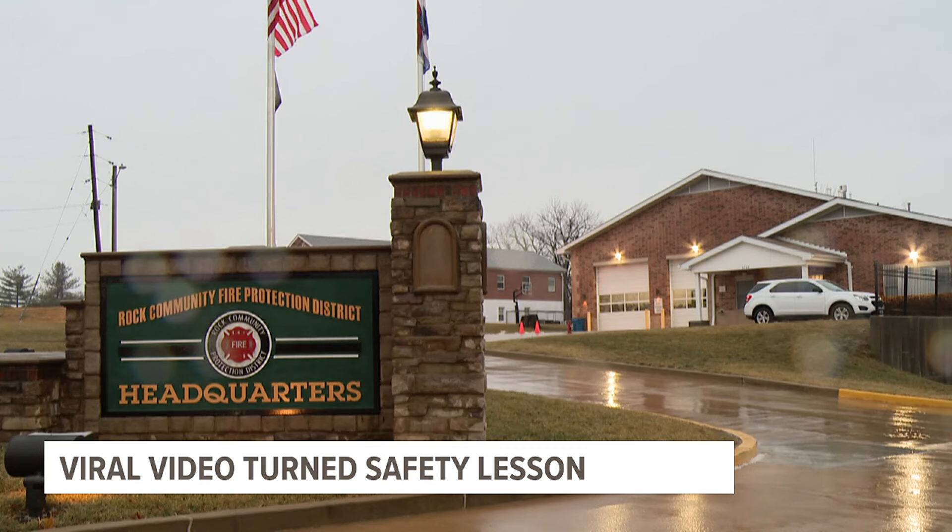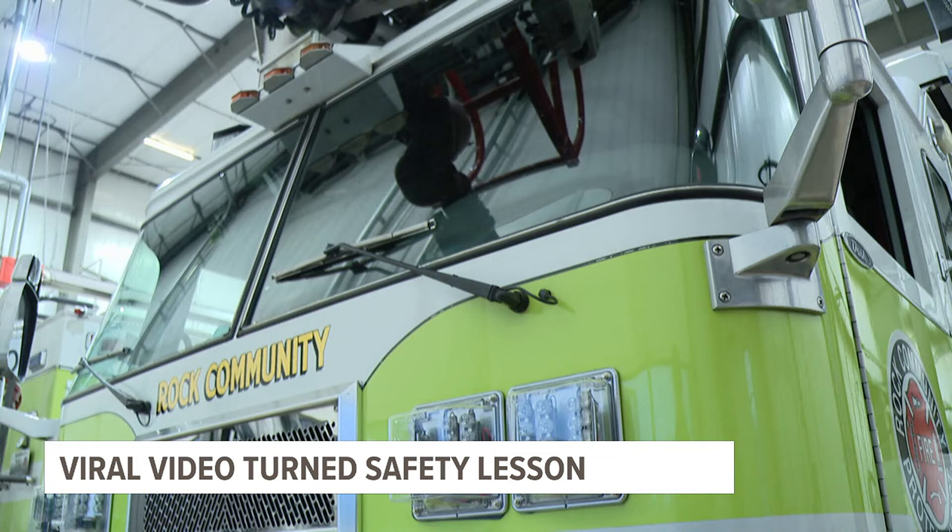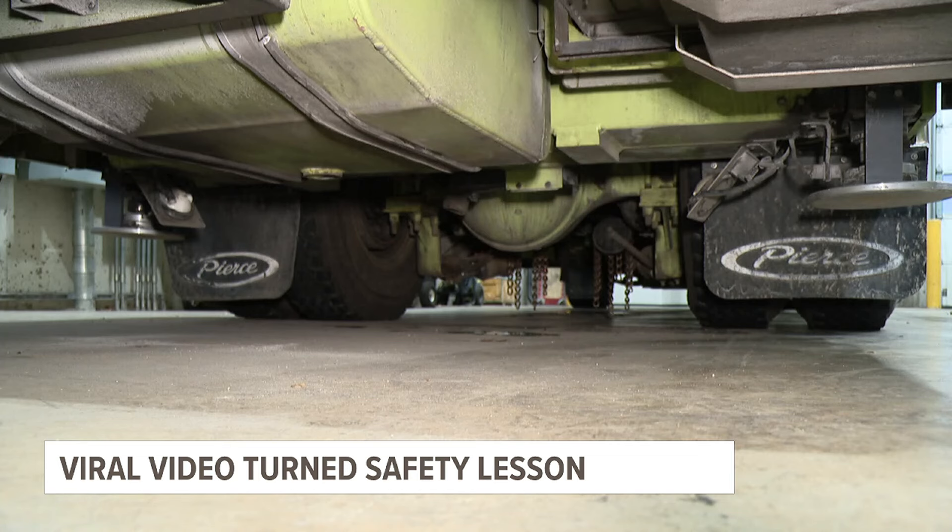Rock Community Fire Chief Kevin Wingbermuley says his drivers have more than 240 hours of training and it paid off on Monday. Although it happened really quickly, they did have a few seconds, and that's what they're trained to do — to stay calm and think on their feet. He made some adjustments to the truck and had an exit plan, a plan B, to avoid further damage.